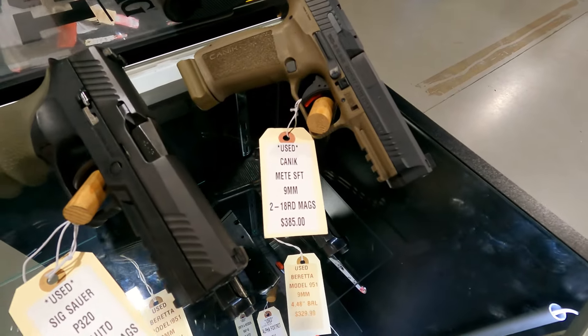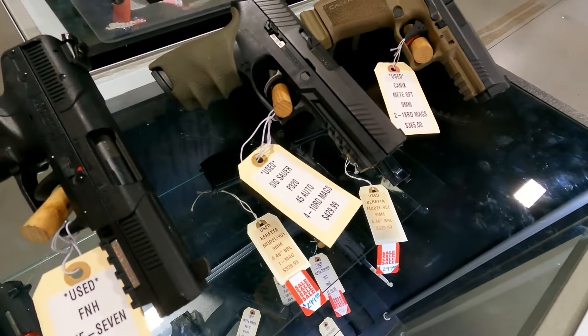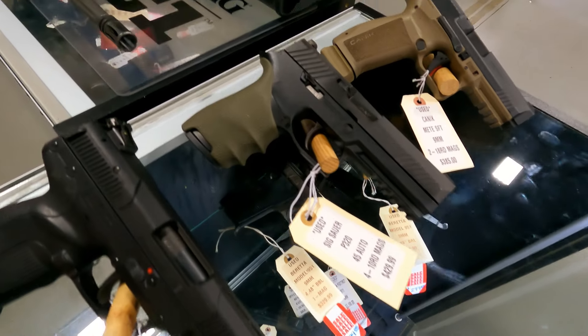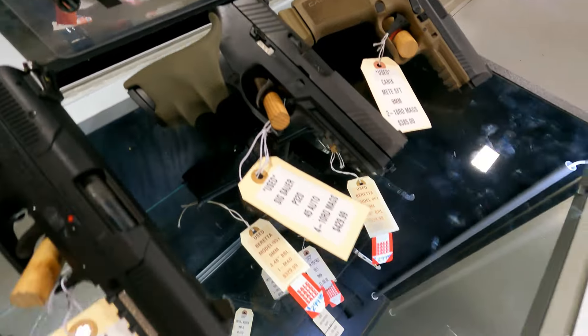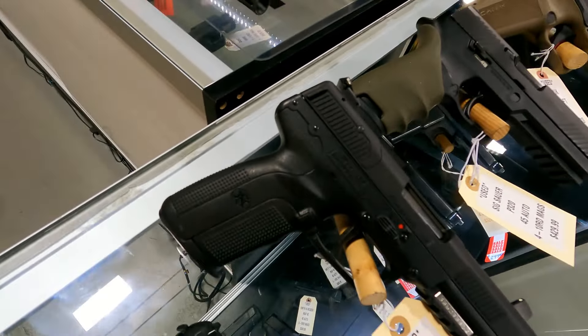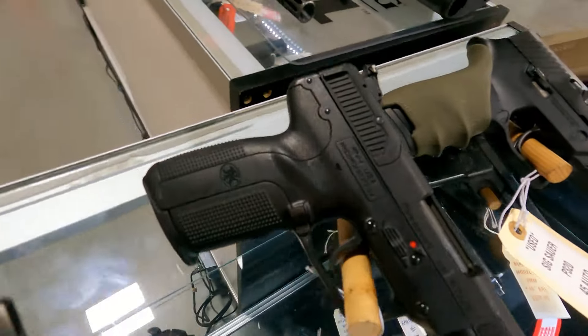We have a Canik Mete 9mm SFT model with two 18-round mags for $3.85. Sig 320 with four 10-round mags for $4.29 — it's got the Hogue slip-on grip on it. FN 5.7 comes with one 20-round mag, $7.99, in very, very good condition.